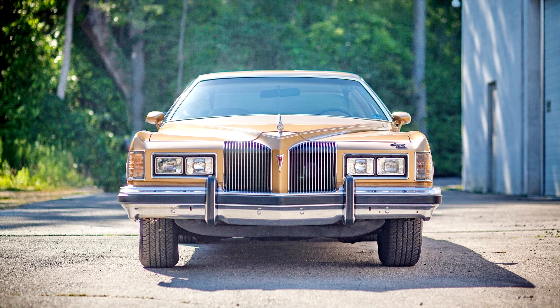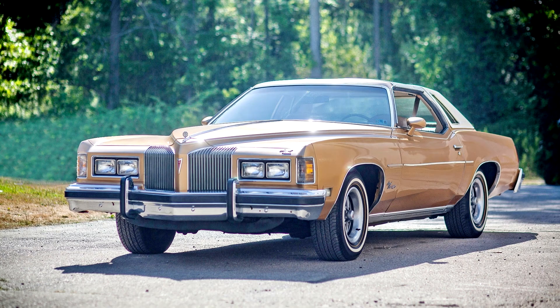A federally mandated interlock system required the driver and front seat passenger to fasten their seat belts to start the car. This system was offered only for 1974 and on some early 1975 models, and was rescinded by congressional action.